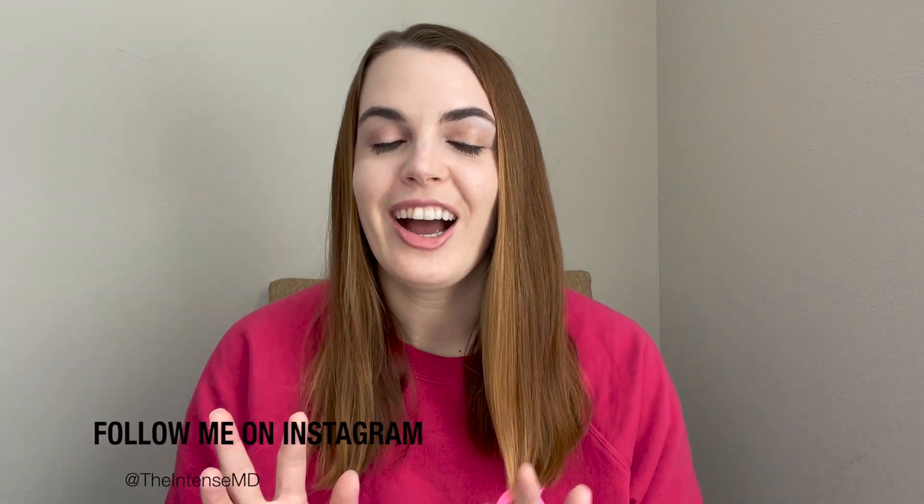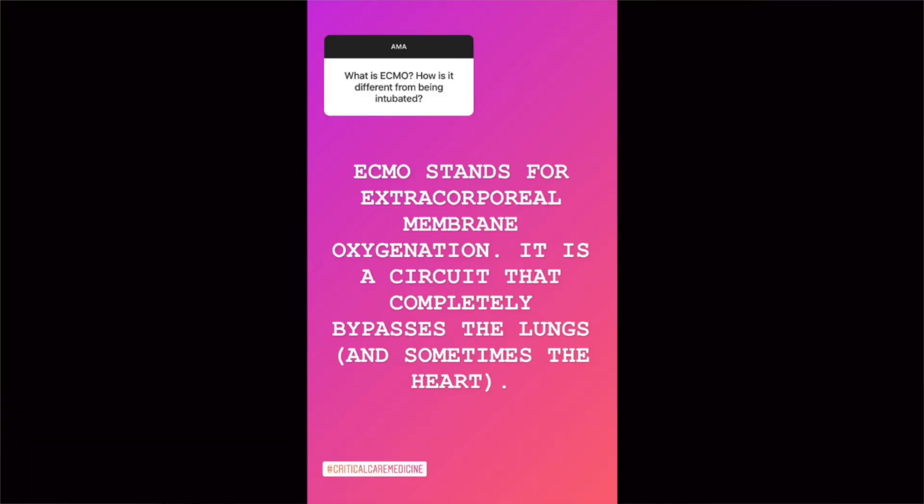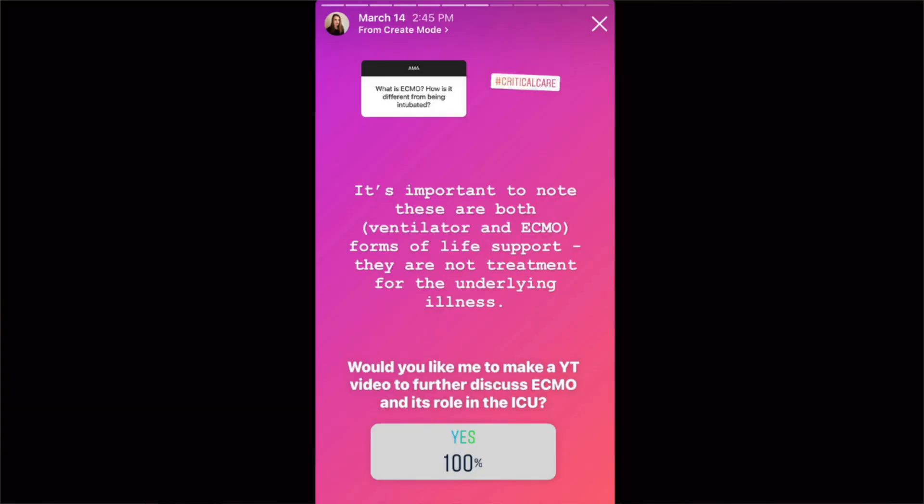So today is a much anticipated video. I had a Q&A a couple weeks ago on my Instagram page and I received a question about ECMO. I said this is a more intense topic that I didn't want to just answer in a couple Instagram stories of text. I asked if you guys wanted to hear a video about this, and you said yes. So here it is.